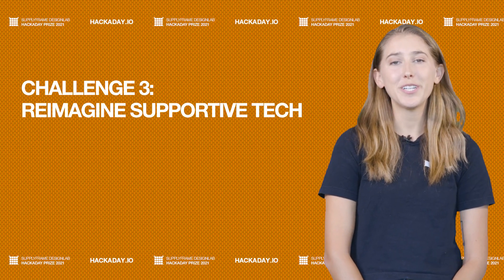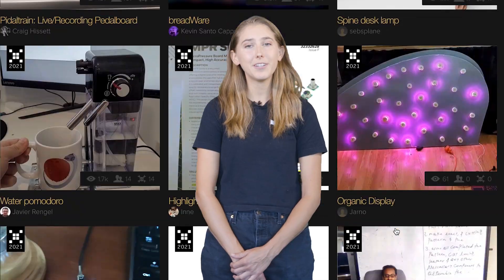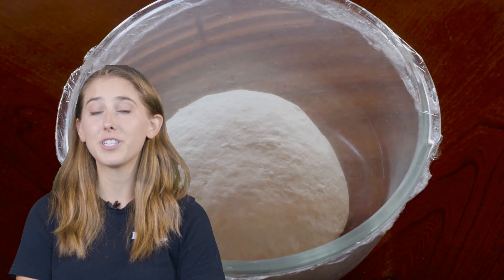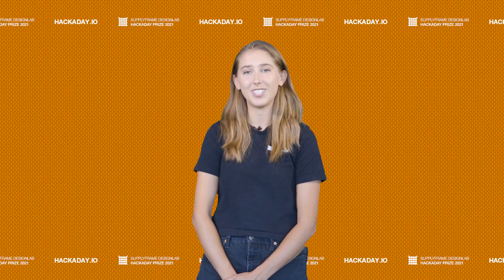Our next challenge is reimagine supportive tech. We're looking for more inclusive hardware and beginner-friendly tech. Some people took up bread making during the lockdowns, but we want more people to take up bread boarding. Enter projects that encourage the maker lifestyle and improve people's lives through accessible technology.